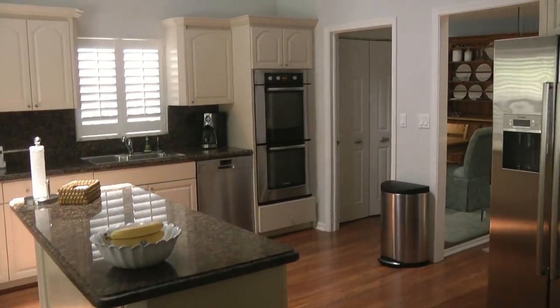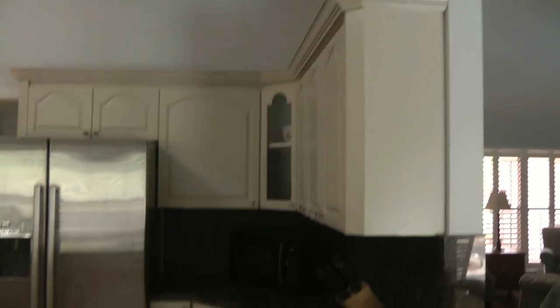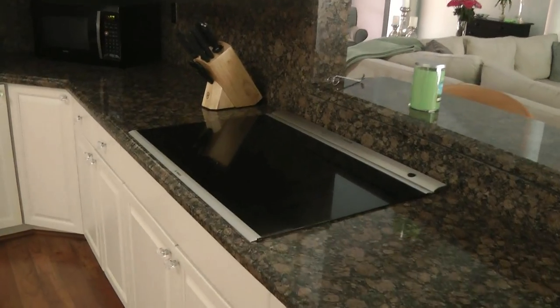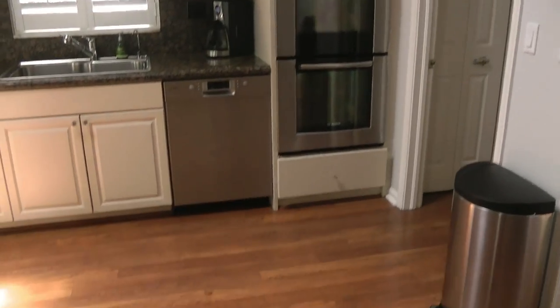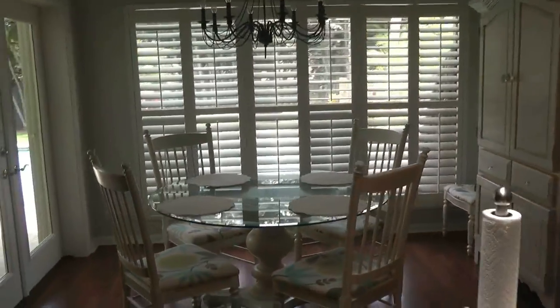They have a skylight in the dining area and in the kitchen, with recess lighting in here as well. All Bosch stainless steel appliances — stove top is Bosch as well, and a double oven.